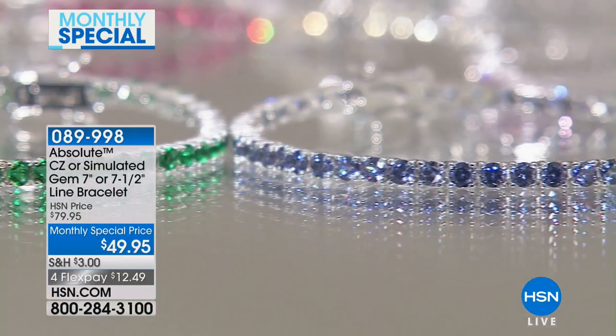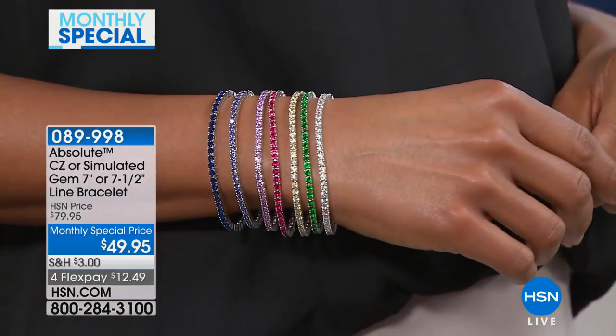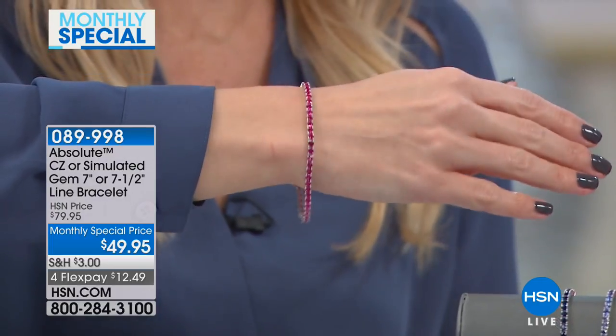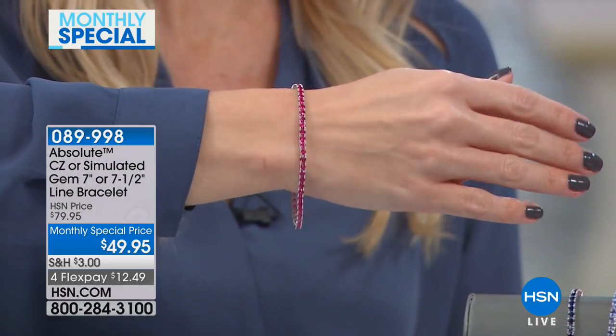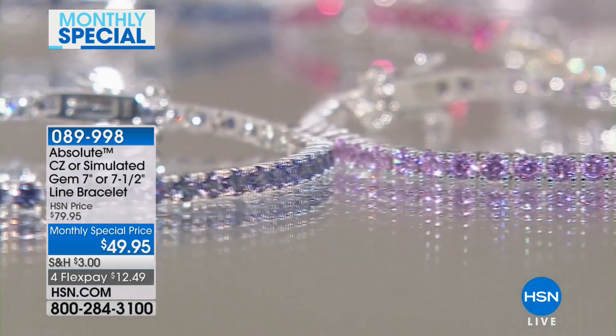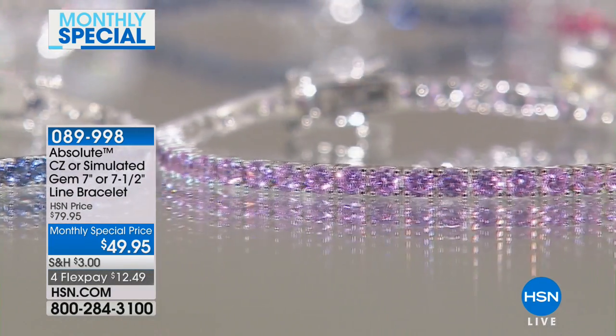Morgan Thompson is joining me today. How are you, Morgan? Great to be here, and I'm so excited to bring you this bracelet this month. It is such an exciting special — it comes in seven different colors. You get to pick your size and your color. They come in two sizes: seven and seven and a half inches. We have a special this month taking $30 off for FlexPay, bringing it to $12.49 on your charge card.